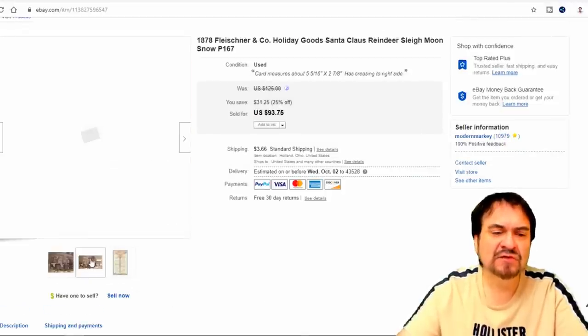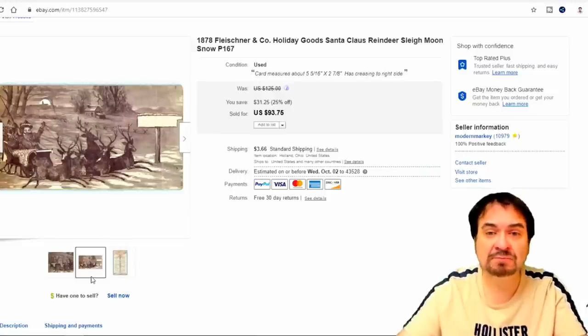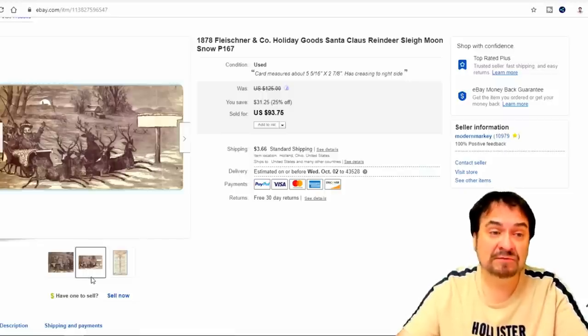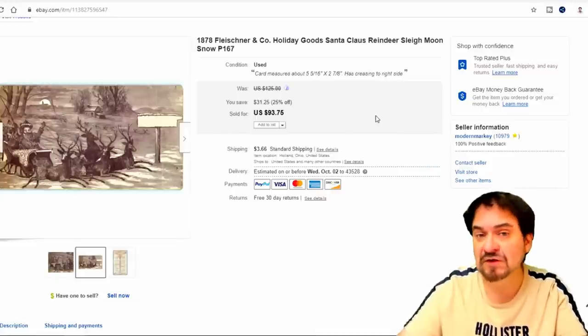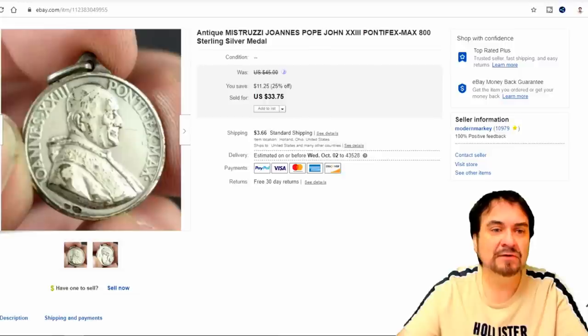Here is a Santa Claus card — I paid $1 for this as well. It was bought with a bunch of postcards; it's about the size of a postcard. It did go for $93.75. It's an early image of Santa Claus. Most all of these from the 1870s go extremely well for us. They do show up in mixed lots of postcards, estate sales, live auctions, and things along that line.